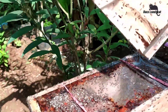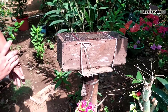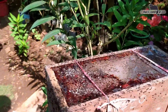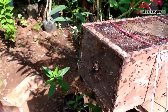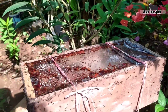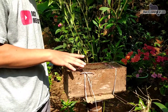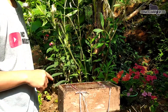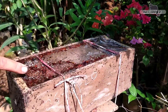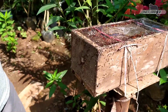Nah ini dia guys semutnya. Nah ini ada semut, tetapi koloni di dalamnya ini masih aman ya guys. Karena tidak terganggu, tidak mengganggu apa yang ada di dalam sarang lebahnya. Jadi semut ini bersarang di atas kotaknya, bersarang di antara selah-selah plastik dan penutup kotak budidayanya.